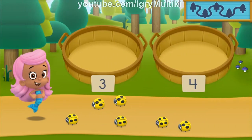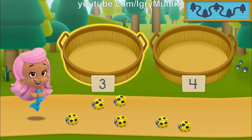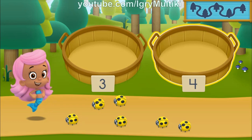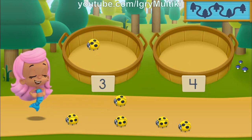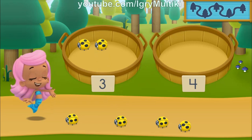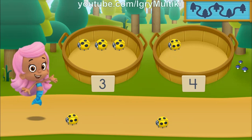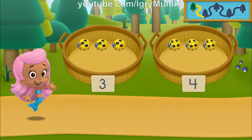We need to put our nature items into groups that have the same number of dots. In the left basket, place nature items that have three dots. In the right basket, place nature items that have four dots. All right! Nice going! Let's keep hiking to the next spot.